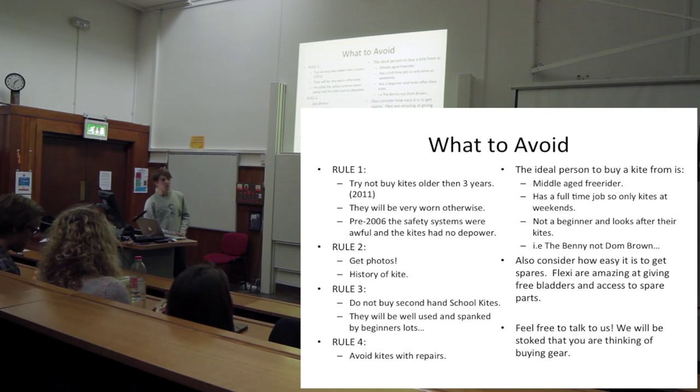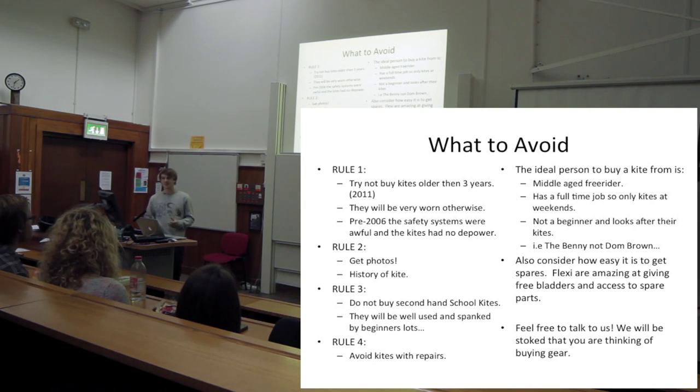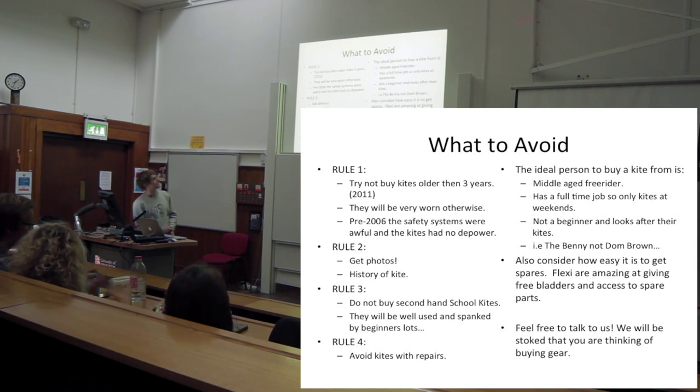When looking at buying kites, make sure you get photos and look out for any repairs. Don't buy kites from schools - schools absolutely destroy their kites and they get left on the beach a lot, which is a massive issue because the trailing edge flaps the whole time and the material just weakens and splits. Avoid kites with repairs - small repairs are fine but big repairs completely change the profile of the kite and add weak spots.